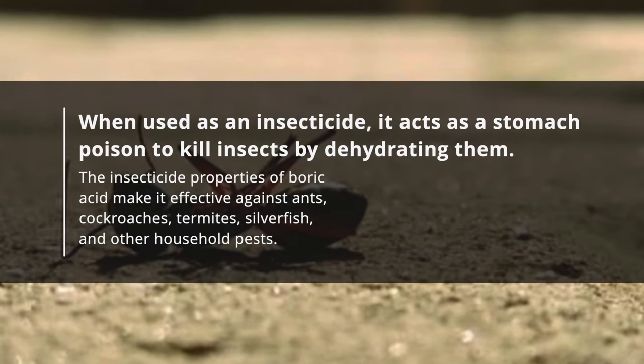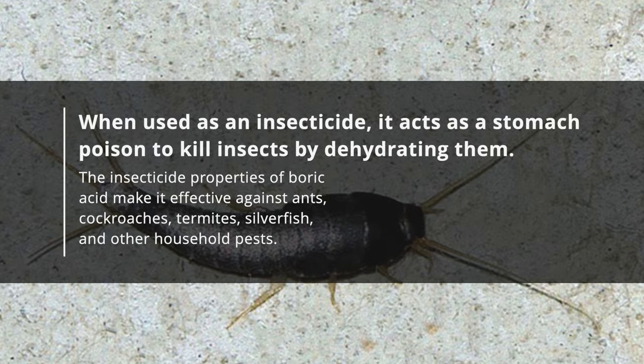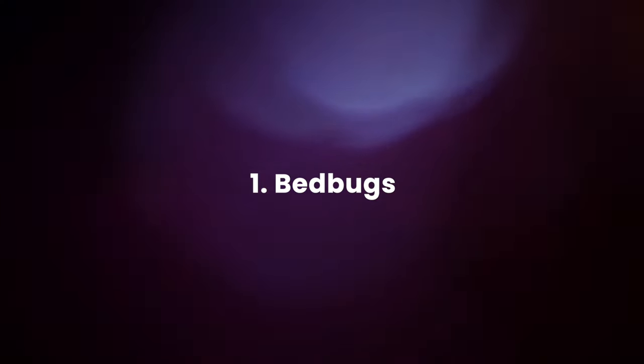The insecticide properties of boric acid make it effective against ants, cockroaches, termites, silverfish, and other household pests. Here are the best ways to use boric acid for pest control. Number 1: Bedbugs.